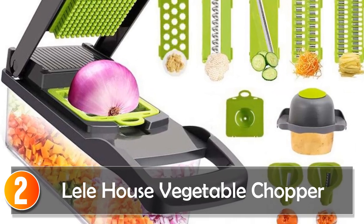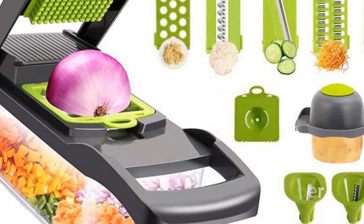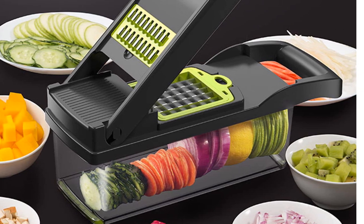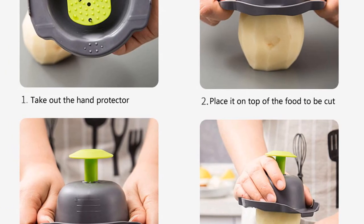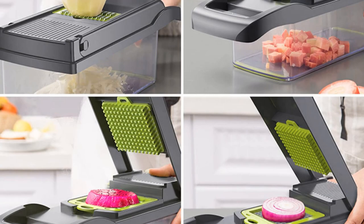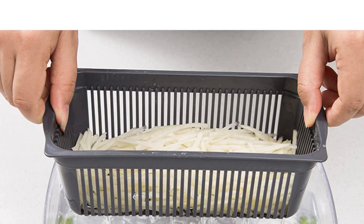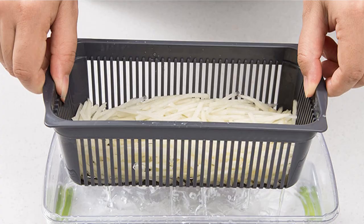At number 2, the Leel House Vegetable Chopper. Introducing the Leel House Vegetable Chopper, a practical and efficient tool that will revolutionize your food preparation. With its sturdy construction and user-friendly design, this vegetable chopper offers convenience and versatility for your kitchen needs. The blade is made of durable metal, ensuring sharpness and longevity, allowing you to effortlessly slice and shred a variety of fruits and vegetables. Say goodbye to tedious manual chopping, as this chopper streamlines the process and saves you valuable time in the kitchen.